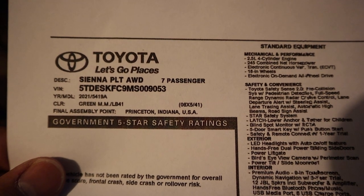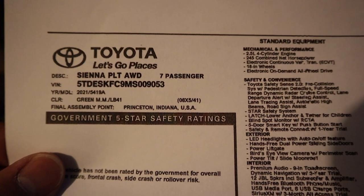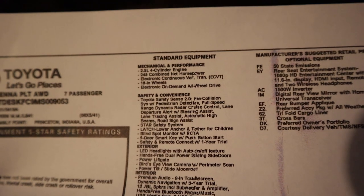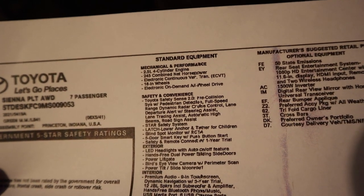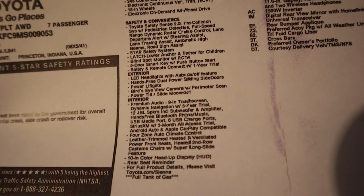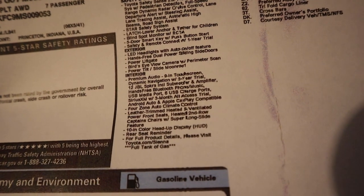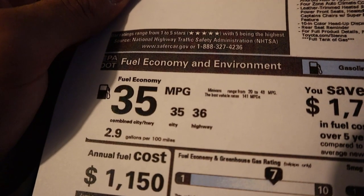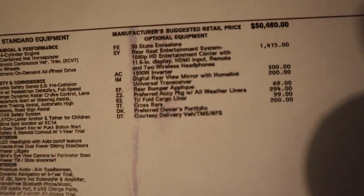Here's the window sticker for the Sienna Platinum — this is a 2021 model year. You can see the information here including the engine, which we'll go over a little bit later. Feel free to freeze the frame to read all of the standard equipment. The fuel economy is 35 around town and 36 on the highway, which is really solid for a minivan.